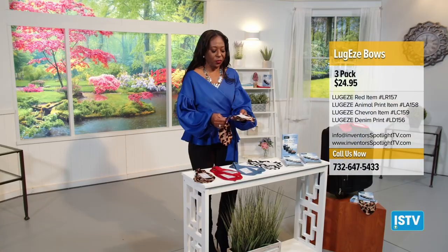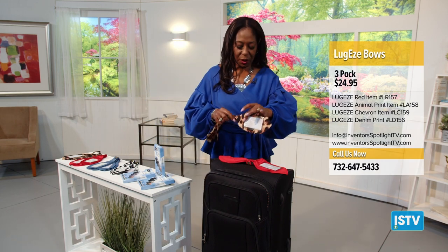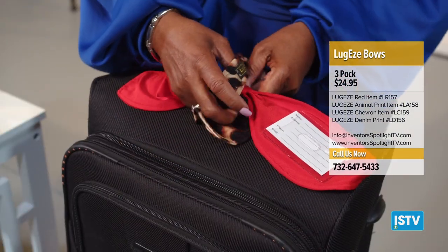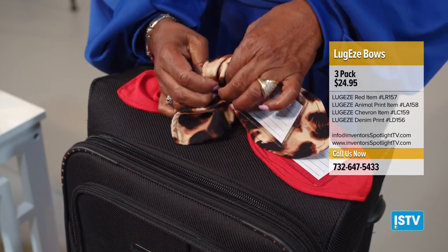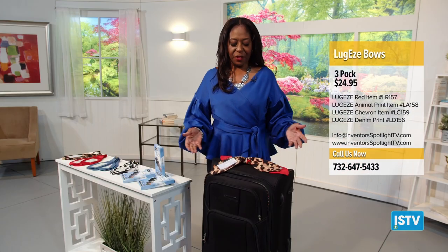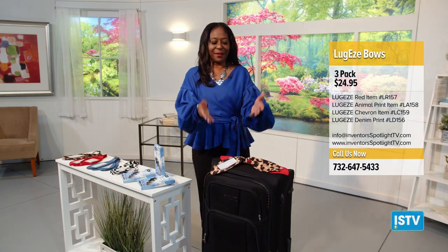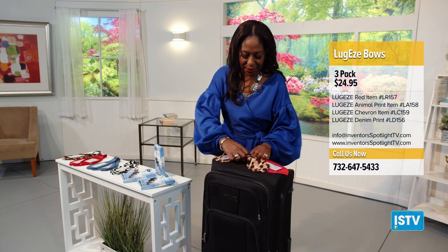Let me show you how it works. Come on over and see how easily it goes on to luggage. Check this out. One tie and you are done. Tell me that doesn't stand out. You know your luggage as soon as it comes off of that conveyor belt. No confusion. And it easily comes off.